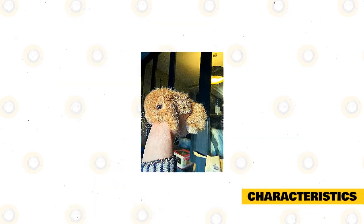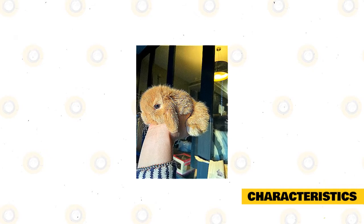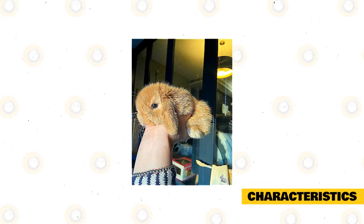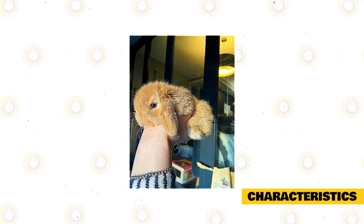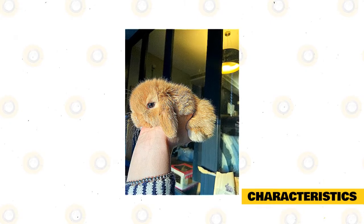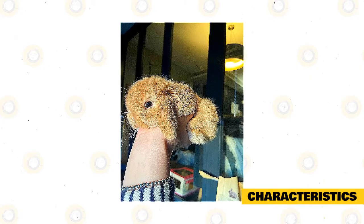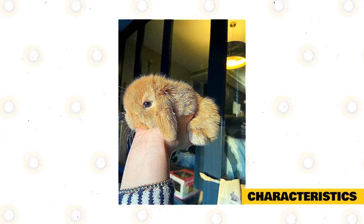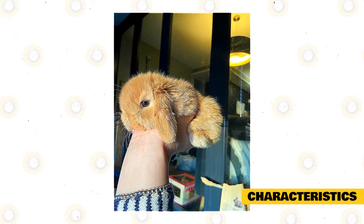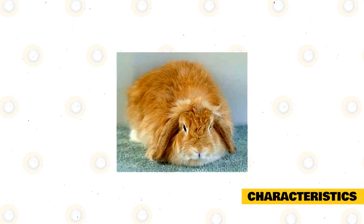Characteristics: The Cashmere Lop is ideal for adults and children, and best for children who are more than 10 years old. However, despite being cute, they are not ideal for very young kids, who should be supervised. They should be given interaction with people, and kids should be taught proper handling. When handled, this rabbit is quiet and good-natured. Once threatened, they try to escape using their powerful back legs, which can cause injury to the handler, and the rabbit might drop and injure itself.